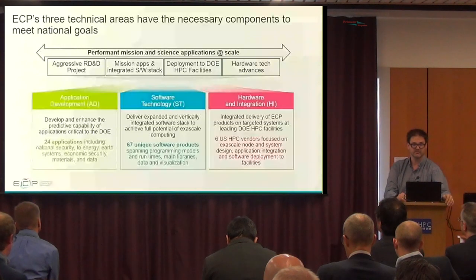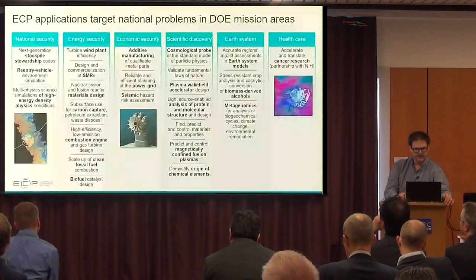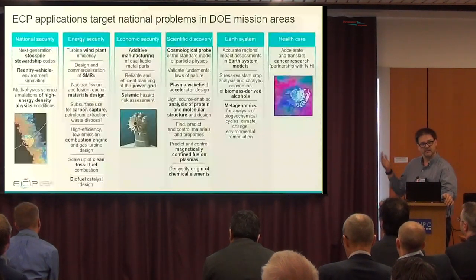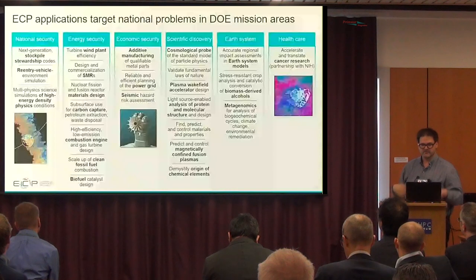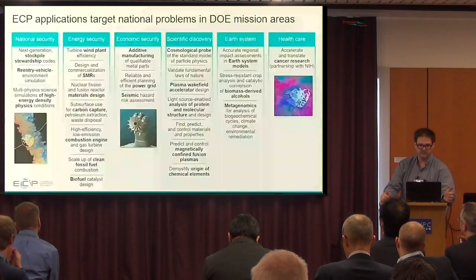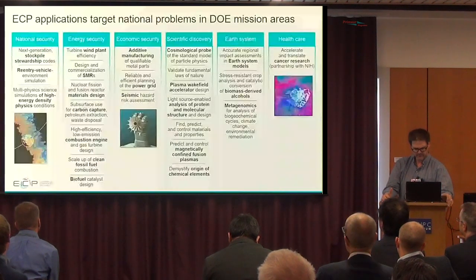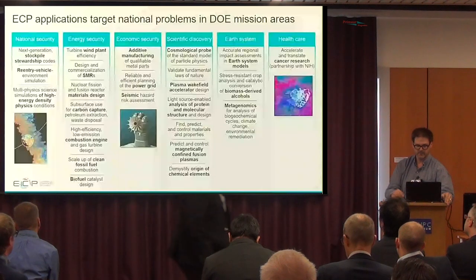Software technology is in the middle, and we have a portfolio of projects for software technologies — there are 67 software products spread into 33 different project elements. Our applications span a wide range: national security all the way to healthcare. The healthcare application is related to cancer research, which is where we have our main component in terms of artificial intelligence. We also have applications in seismic modeling, cosmology, confined plasmas, and earth system models.